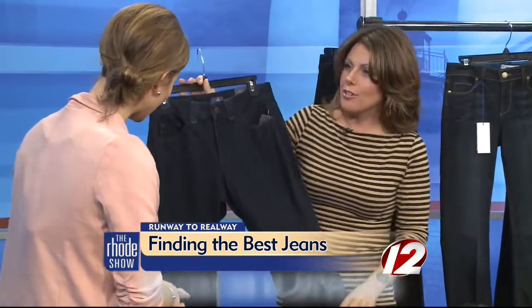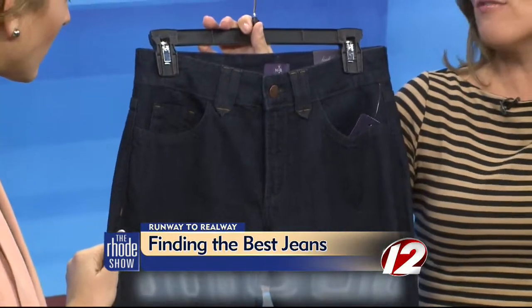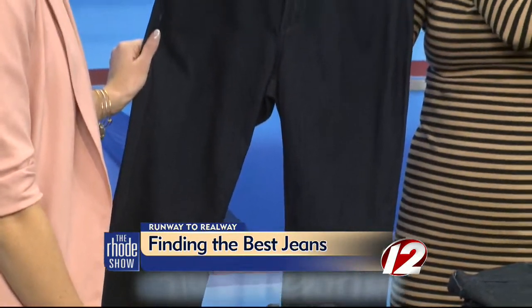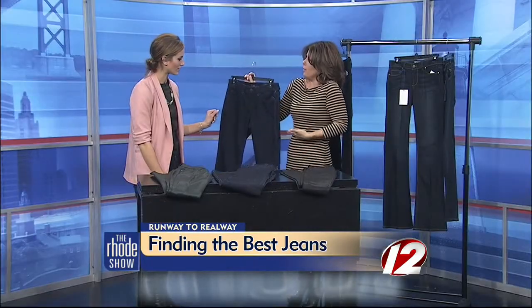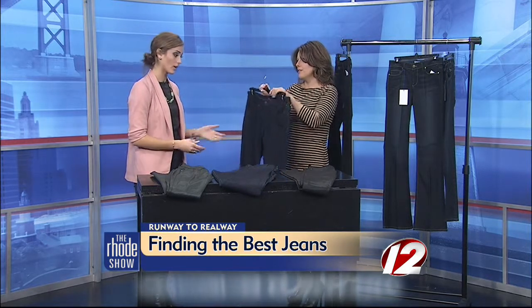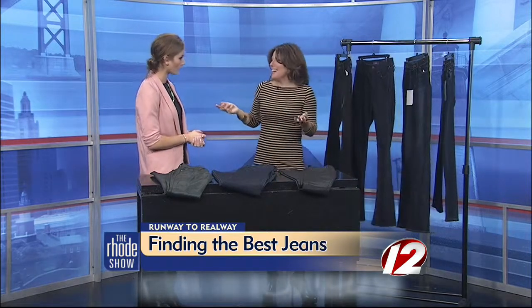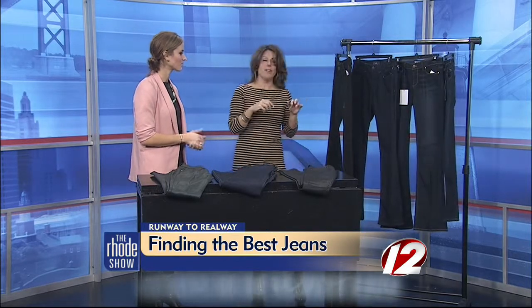These are Not Your Daughter's Jeans, and some people get a little bit weirded out by the name. But yes, they are for anybody. I've put these on clients whose daughters are three years old — it's not like they're just for an older woman. No, these are for everybody. They come up a little bit higher and they offer a lot of support in the tummy area, but they're extremely flattering and still cool. So these are fantastic jeans. The name throws people off, but they're actually a very stylish and flattering jean.